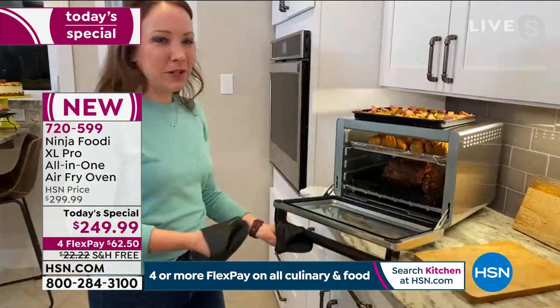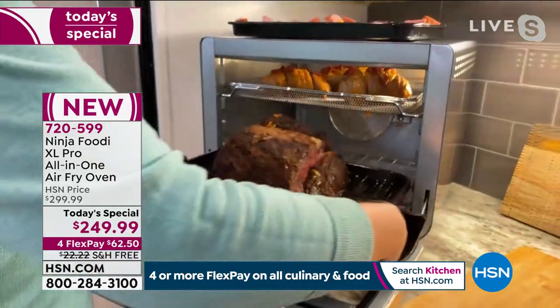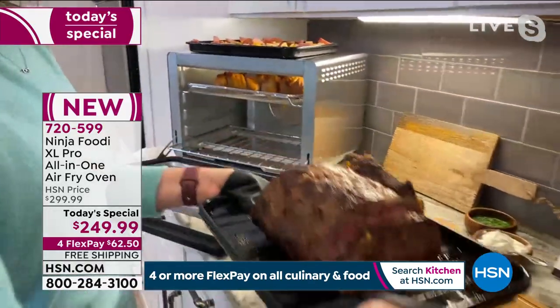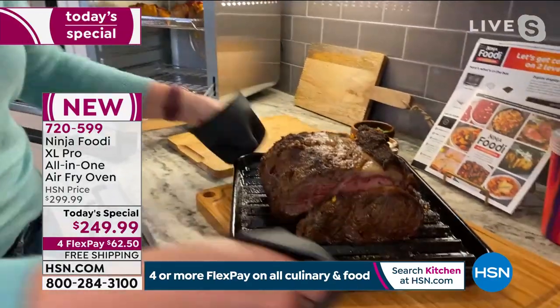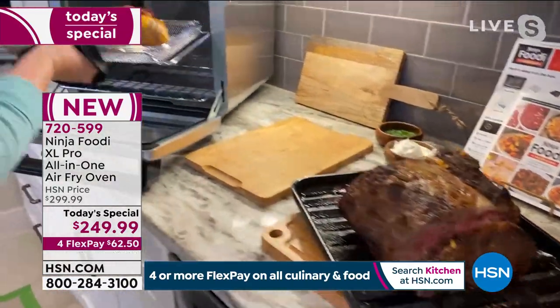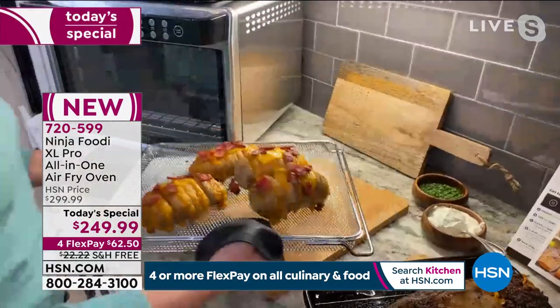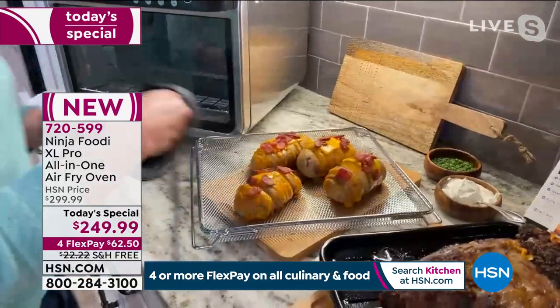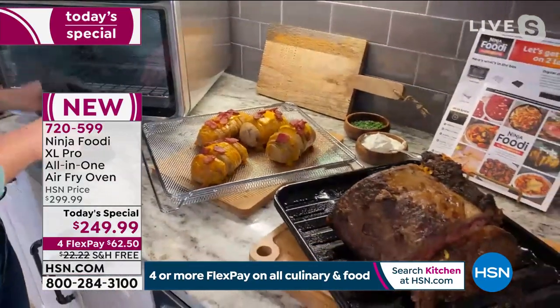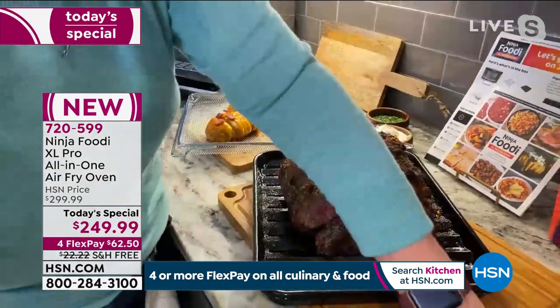We did a whole prime rib. Look at the prime rib — this smells like a steakhouse. And we also did Hasselback potatoes on top at the same time. We were able to do two different things, layer them up on two different racks, and cook them both at the same time.